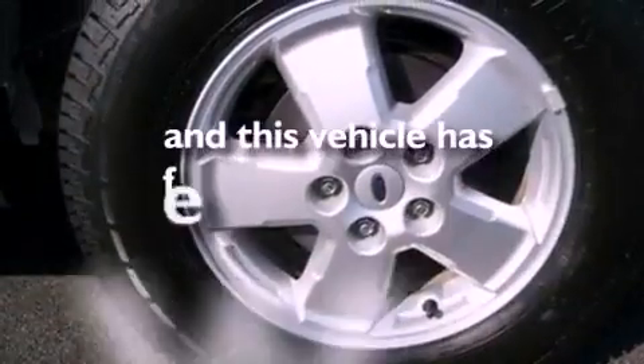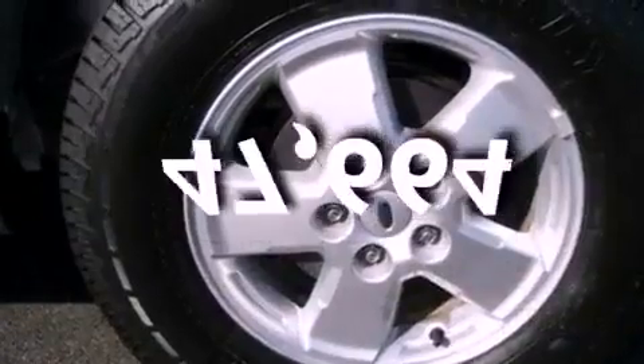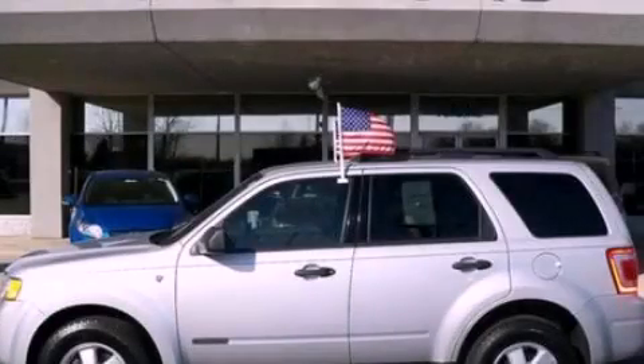This vehicle has fewer than 48,000 miles on the odometer. Please call us today for more information on this great vehicle.